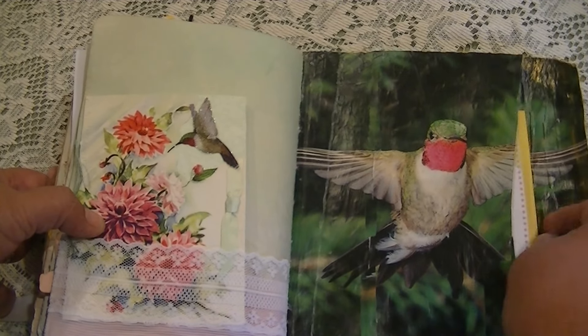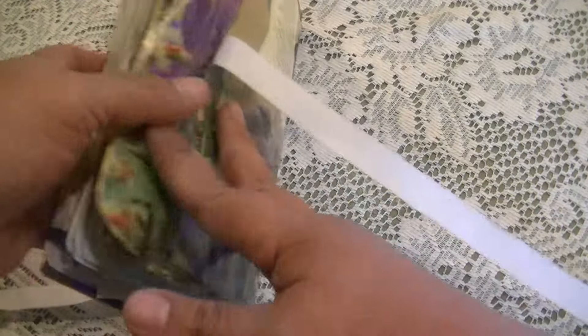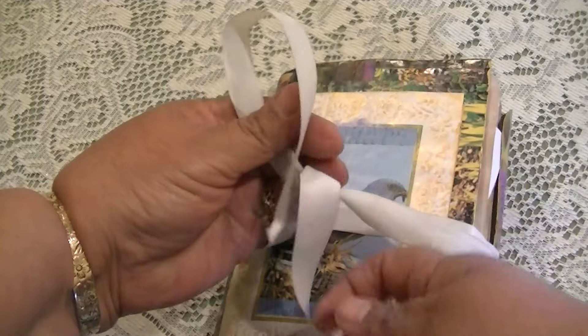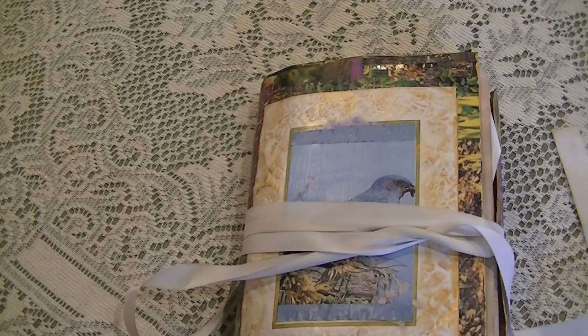Here's the pocket where I have some things tucked in for whoever receives this book. This is my bird journal — you can wrap the ribbon strand and then close it. Thank you for watching my walkthrough for the bird journal junk journal.